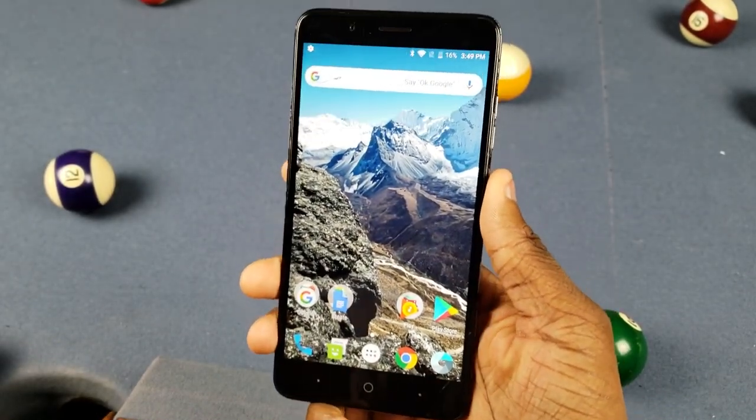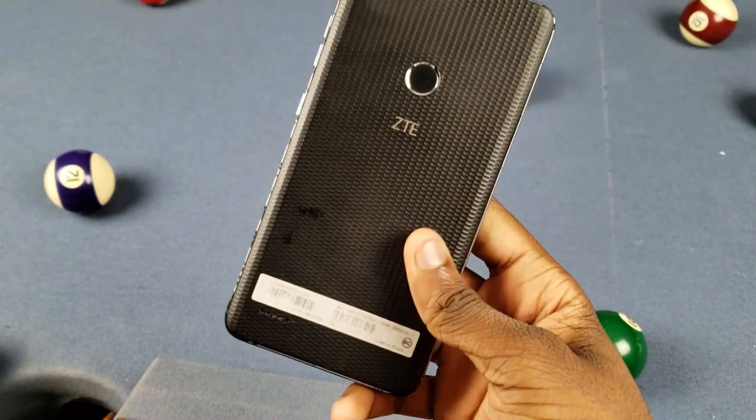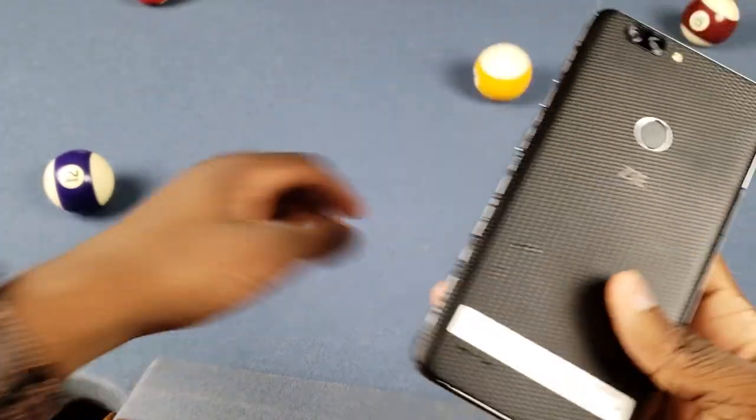Yo, what's up YouTube, it's Trill and I got my Blaze Z Maxx here by ZTE. We gotta see if it's worth it in 2018 — I'm getting notifications on Instagram, but yeah, let's get into it.